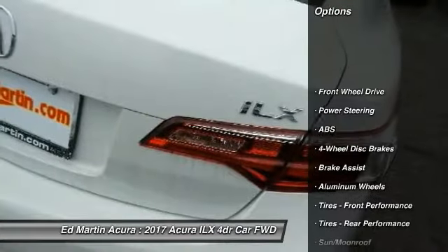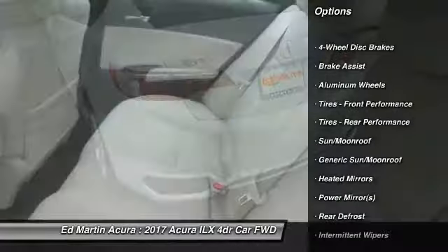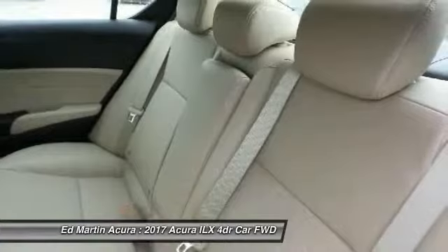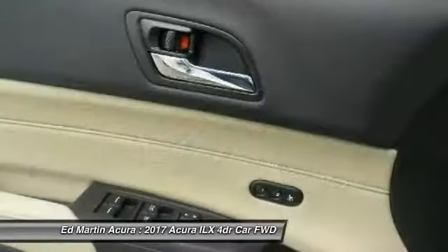Here are some of this vehicle's great options: anti-lock braking system, keyless entry, steering wheel audio controls, power passenger seat, leather-wrapped steering wheel, Bluetooth, power steering, adjustable steering wheel, hard disk drive media storage, and keyless start.